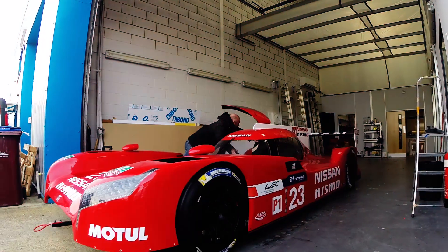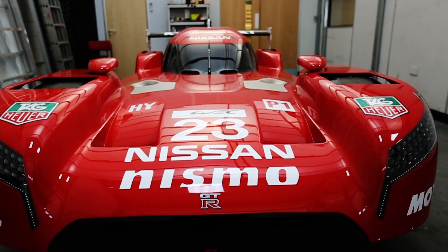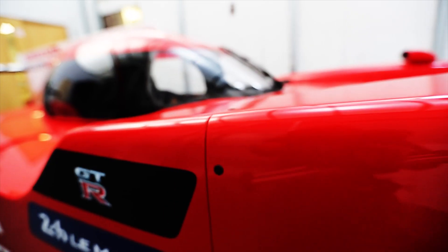Hi guys, today we're out of the NMI's unit. We've come to Science Express in Northampton to wrap this unbelievable car. You're not going to believe what it is. Let's go over the car.